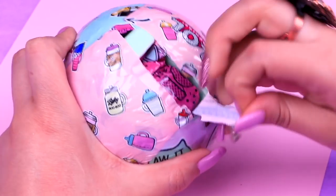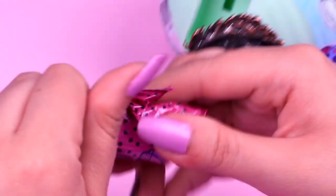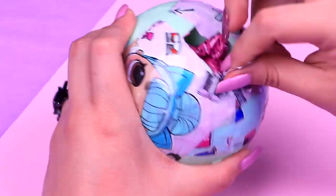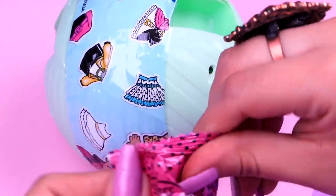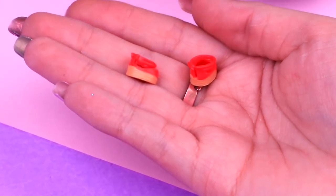Now the third layer — let's remove it. Here's our first blind bag. Let's see what baby bottle we got this time. It's this cute blue bottle with a white cap. Let's remove the next layer. Here's the next blind bag — let's open it. Here we'll find the shoes. These are the shoes we got. Oh, I love them.